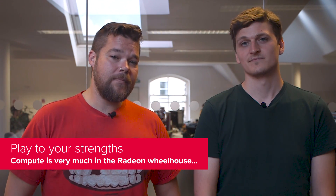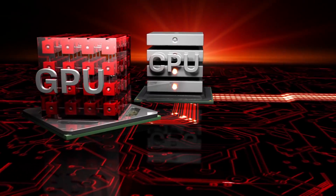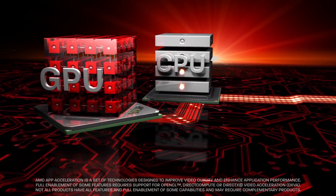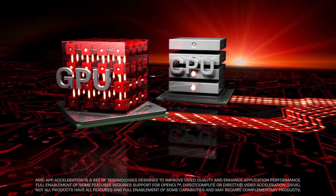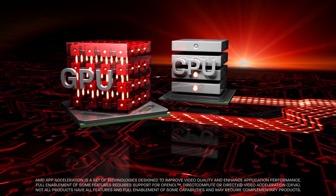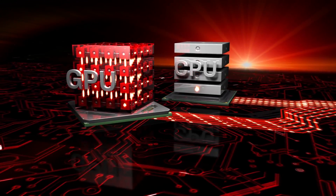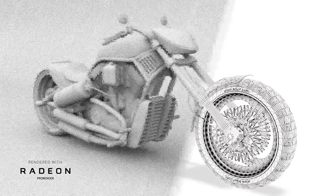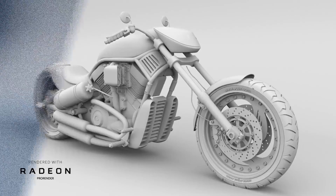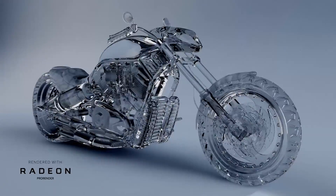Ray tracing is a compute problem, and AI-powered super sampling is largely a compute problem too. These are not features dependent on which GPU architecture has the most powerful silicon for rasterized rendering. AMD's GCN architecture was designed with a specific focus on generating as much compute power as possible, and as such is capable of a certain level of ray tracing. As soon as Microsoft announced DirectX ray tracing, AMD also declared its Radeon Pro Render tech could deliver real-time ray tracing for 3D professionals.